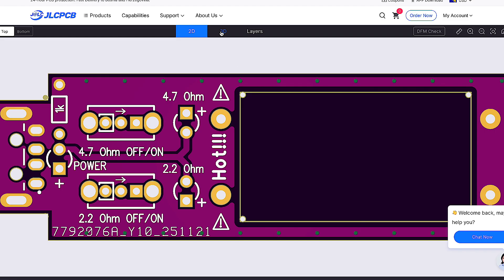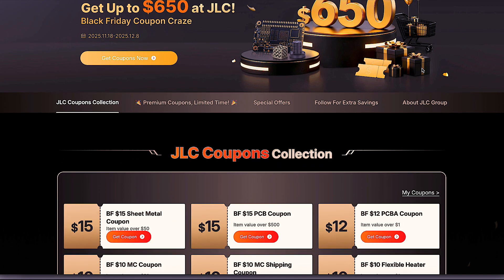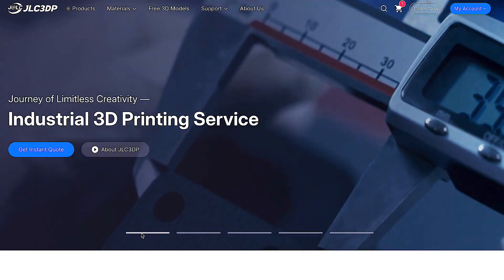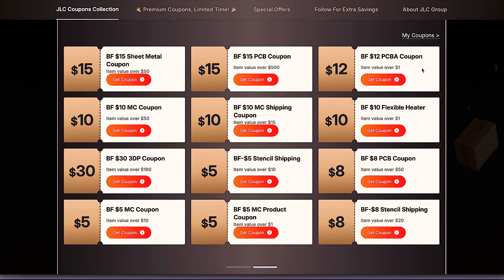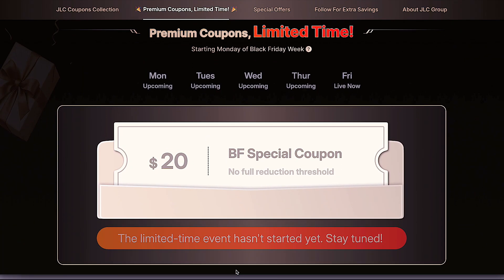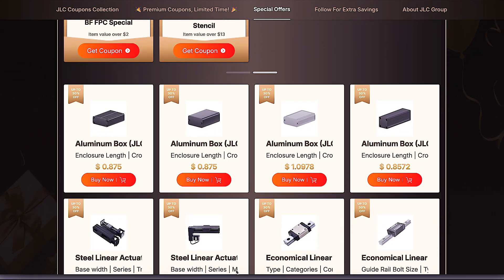During Black Friday, JLCPCB is giving away up to $650 in coupons. You can use them for PCB manufacturing, 3D printing, CNC machining, and even mechanical parts. The coupons are available immediately — just visit the campaign page and grab them. From Monday to Friday, they also give away $20 flash coupons twice a day, so you have to be quick.